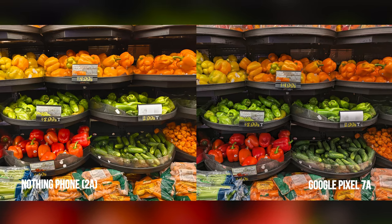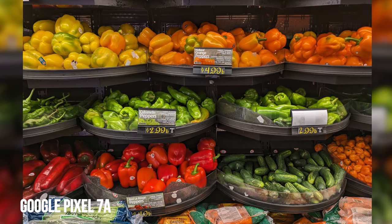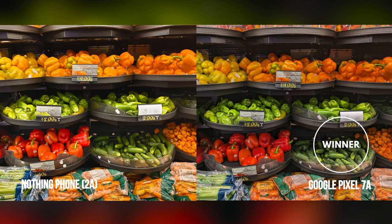Indoors, under artificial lighting, we can see how they handle colors differently. We like the true-to-life color tones of the Pixel 7a's shots of all the produce items without applying unnecessary saturation, resulting in the red tones of the red peppers looking natural, which doesn't clash with the greens of the nearby pickles. The Nothing Phone 2A has a penchant to increase the exposure for the entire scene, which results in the green peppers appearing overblown and washed out. Winner goes to the Pixel 7a.